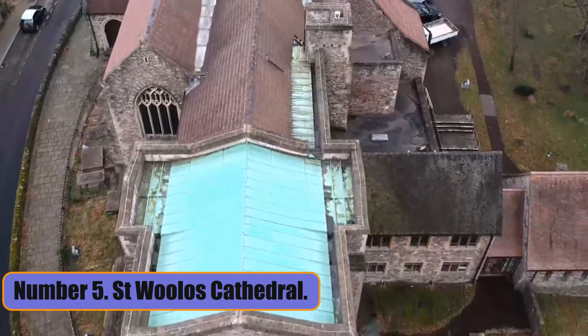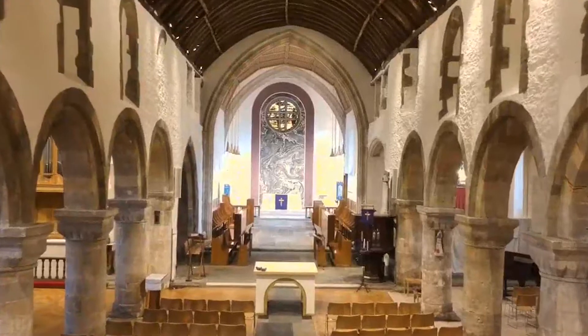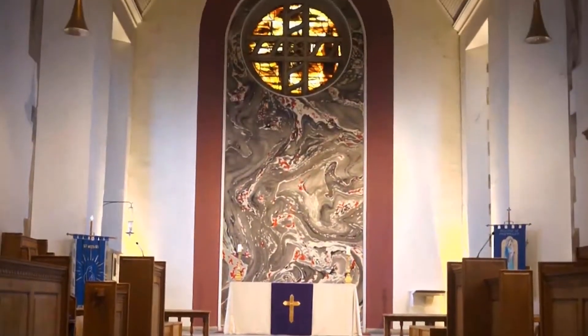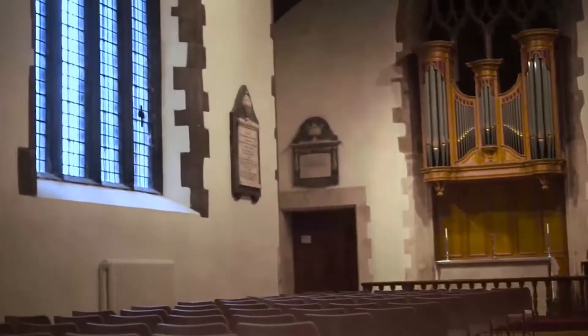Number 5: St Woolos Cathedral. The Cathedral of the Diocese of Monmouth in the Church of Wales is St Woolos Cathedral, which is also called the Newport Cathedral. It is named after the Welsh saint who started it in the 5th century, and it is thought to have been there since the age of saints.